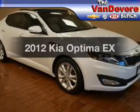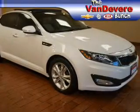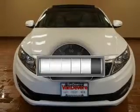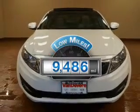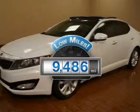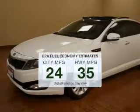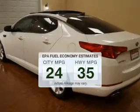Imagine yourself in this 2012 Kia Optima. Travel the roads in style and comfort in this great vehicle. A low odometer reading makes this vehicle a great value at this price. Save your money and make fewer trips to the gas station when driving this fuel-efficient vehicle.